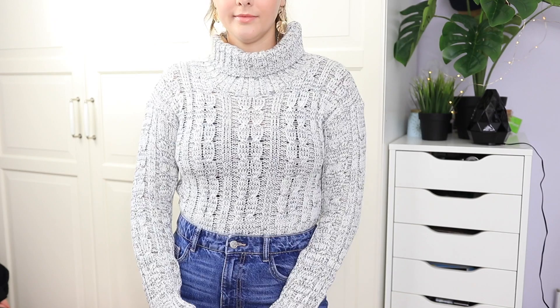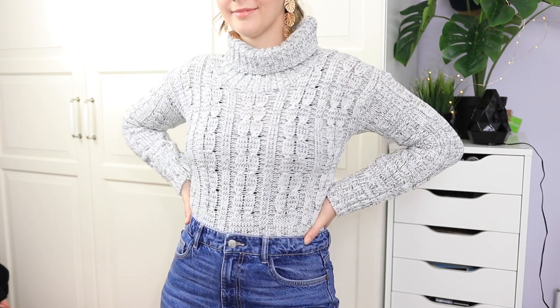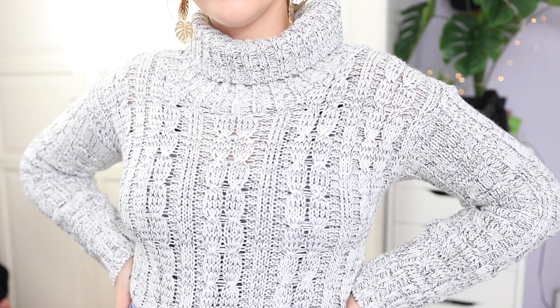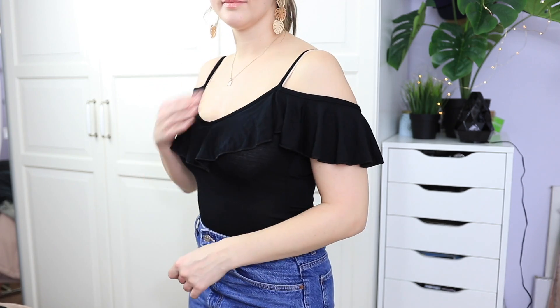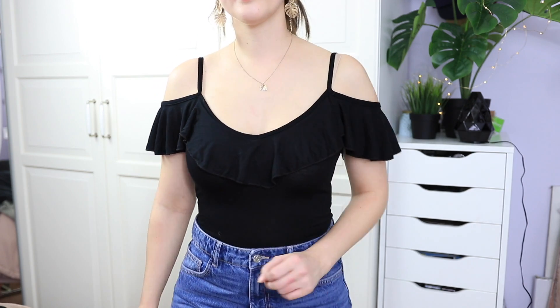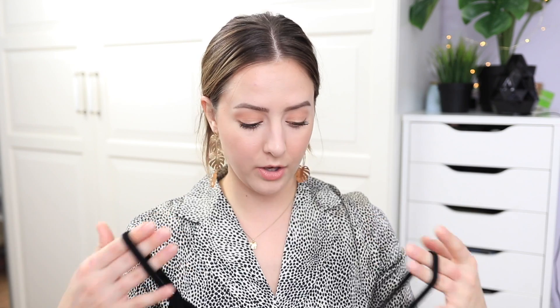I also got a cropped sweater from Boohoo. It's white with a little bit of black thread kind of woven through it. It looks really cute. I don't have a lot of cropped sweaters and the ones I do have are packed in storage because we'll be moving into a new space this year. I'd definitely size up because this is the medium-large and it fits pretty snug. The other shirt I got from Boohoo is a cropped tank top with sleeves that go off the shoulder and a spaghetti strap. I love the ruffling on the sleeves — it's quite flattering and goes along the front too. Simple shirts like this are easy to layer and dress up.